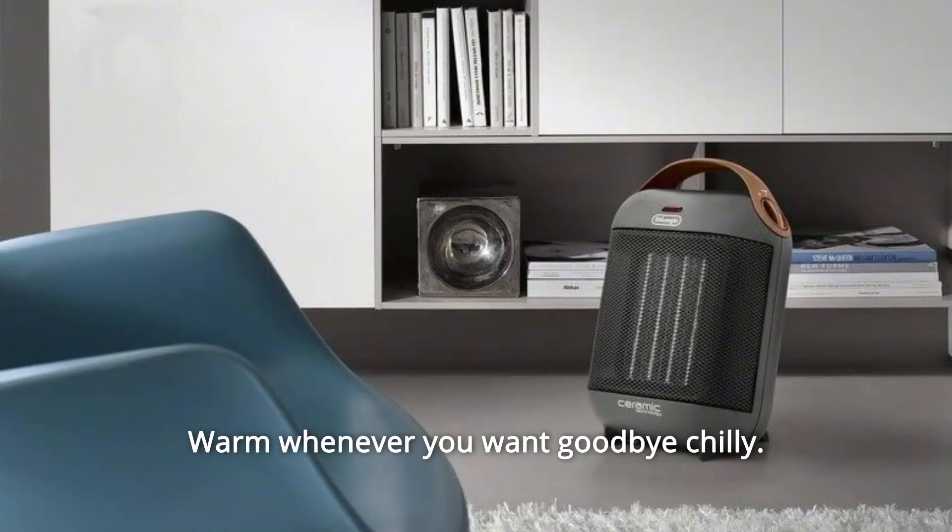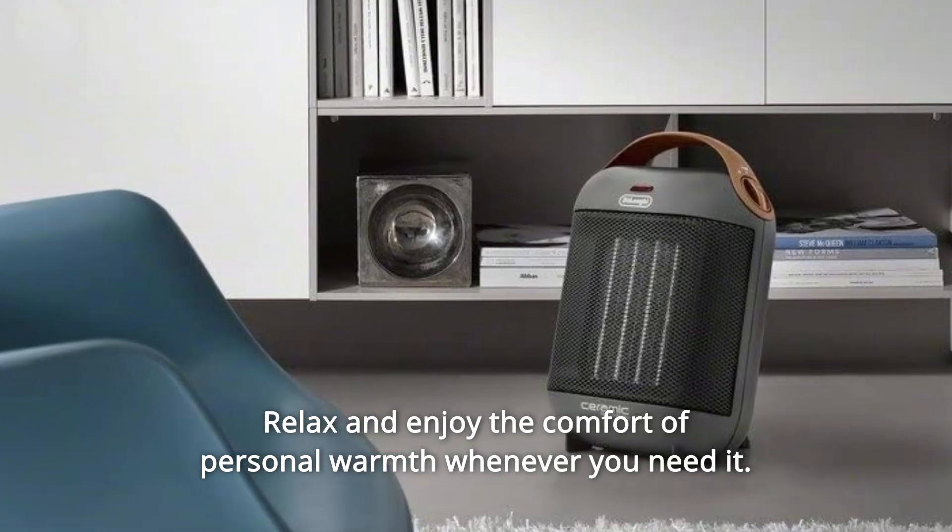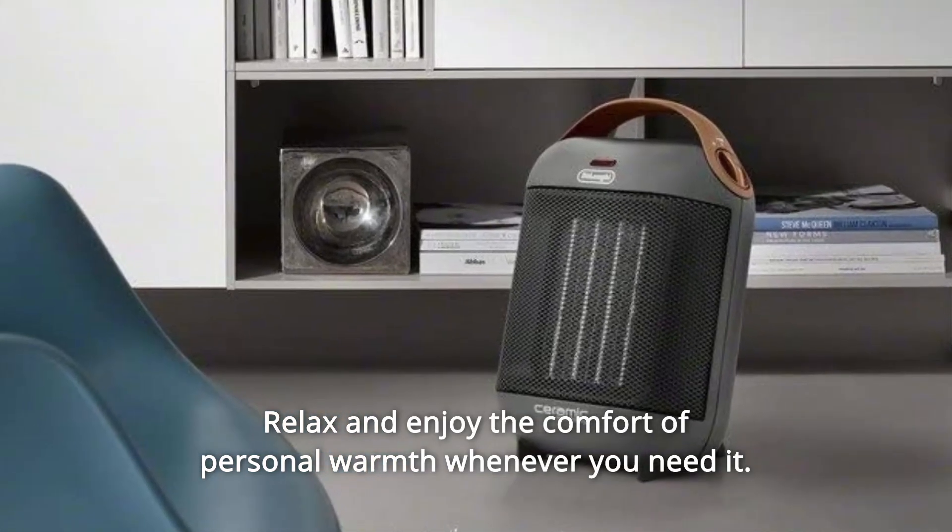Number 5: warm whenever you want. Goodbye, chilly. Relax and enjoy the comfort of personal warmth whenever you need it.